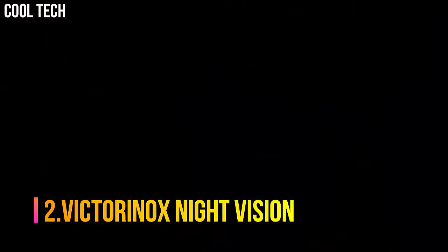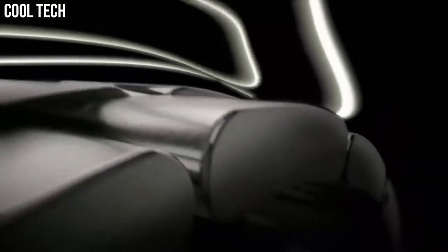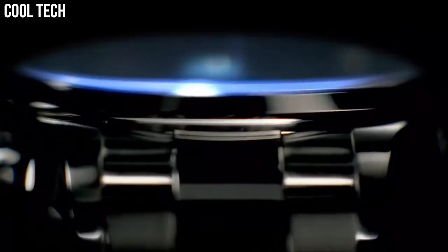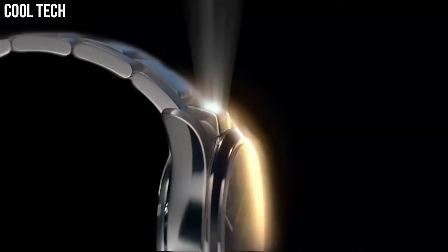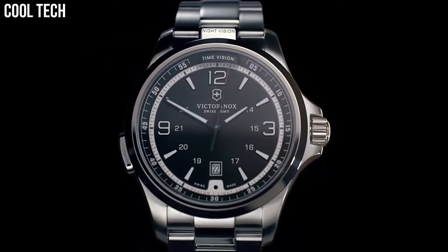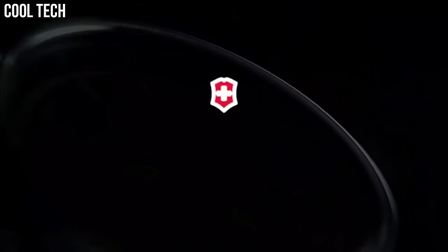Number 2: Victorinox Night Vision. Stainless steel case with a stainless steel bracelet. Fixed stainless steel bezel. Black dial with luminous hands and index hour markers. Arabic numerals mark the 3, 9, and 12 o'clock positions. 24-hour markings. Minute markings around the outer rim. Dial type: analog. Luminescent hands and markers. Date display at the 6 o'clock position. Locator light. Quartz movement. Scratch-resistant sapphire crystal. Screw-down crown. Solid case back. Case diameter: 42 millimeters.